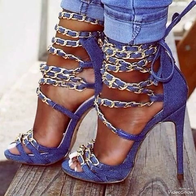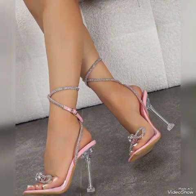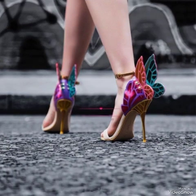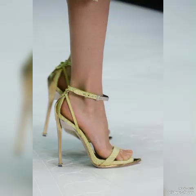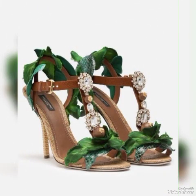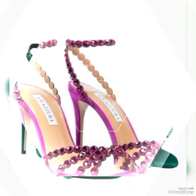Dear friends, if you are fashion lovers and you want to know the latest beautiful high heel sandals and trending shoes collections, then subscribe to my channel. If you have already subscribed, please press the bell icon — by pressing it you will get all notifications of my upcoming videos. If you like my video, share it with your friends, families, and relatives, and tell me in the comment section that you watched the video and the designs.